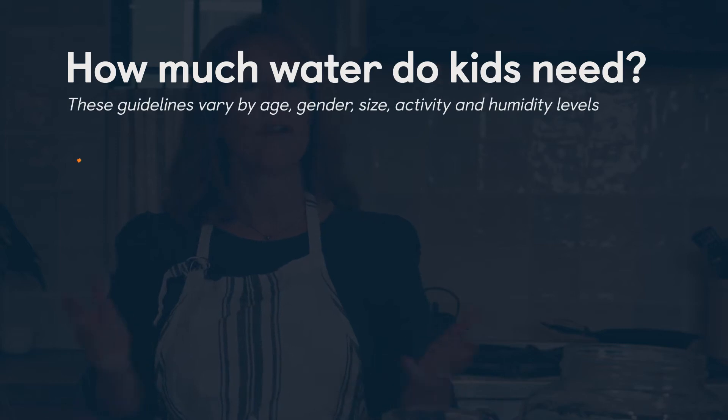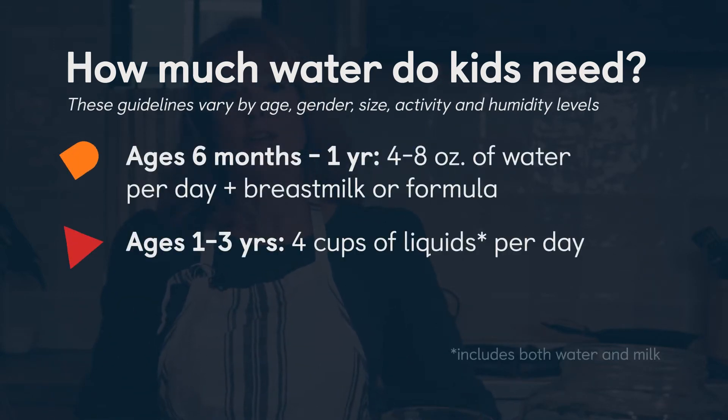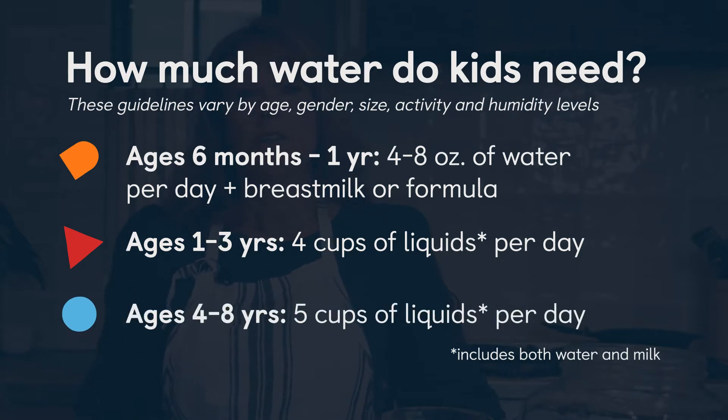Children are more easily prone to dehydration than adults, in part because they're always moving, and it's harder for them to disengage from their activity and stop to drink water. It's also harder for them to recognize when they are thirsty.